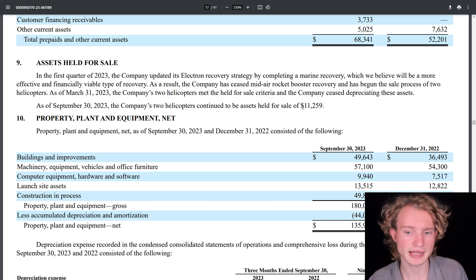As for the $11.2 million Rocket Lab currently has for sale, it's their two helicopters that were supposed to be used for the Electron recovery strategy. They're no longer needing these helicopters since they're no longer doing the mid-air helicopter catch — they're simply parachuting the Electron first stage down into the ocean softly and then pulling it out of the water with a boat.